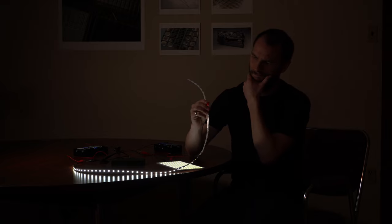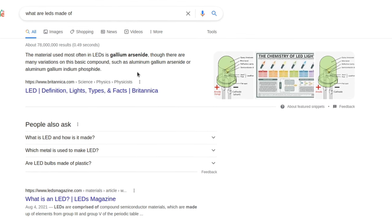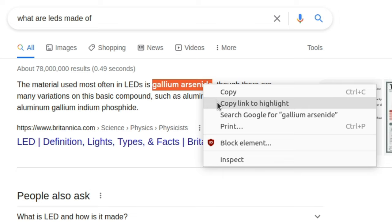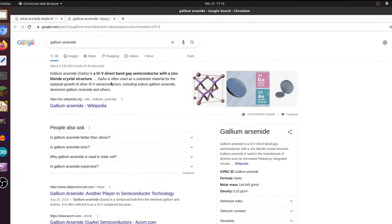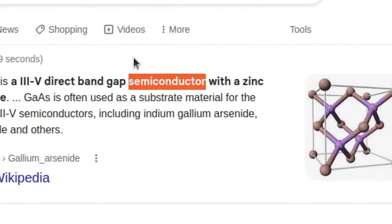But then I wondered, what are these LEDs made of? So I began to extensively research the topic, and what I found absolutely blew my mind. Apparently, LEDs are made of gallium arsenide. I figured that must be just a very smelly version of gallium, but then I saw the S word. On that day, things changed forever as soon as I saw the word semiconductor.